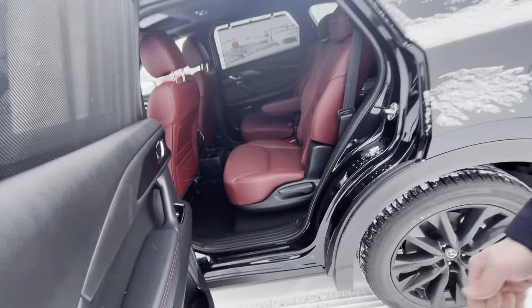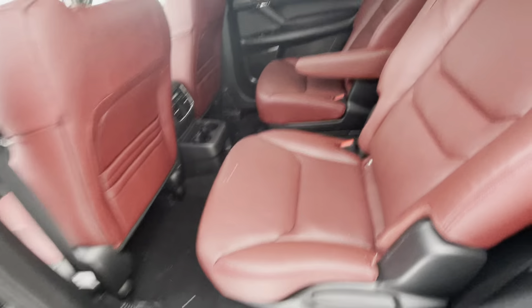You get tons of infotainment system controls in there, as well as your sunroof up top, and you also get your black covered roof, captain's chairs in the back, cup holders, and heated captain's chairs. You also get climate controls in the back and tons of space in the third row.